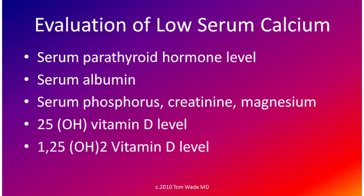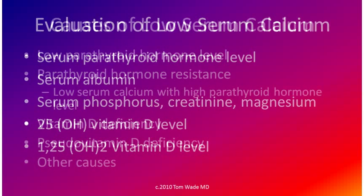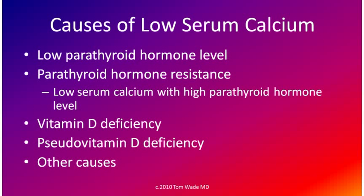The evaluation of low serum calcium includes the blood tests listed on this slide. The causes of low serum calcium include a low serum parathyroid hormone level, resistance to parathyroid hormone action, vitamin D deficiency, pseudo vitamin D deficiency, and other causes. Pseudo vitamin D deficiency refers to a problem with the production of vitamin D or with the action of vitamin D on the cells.